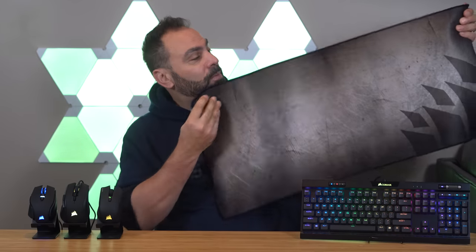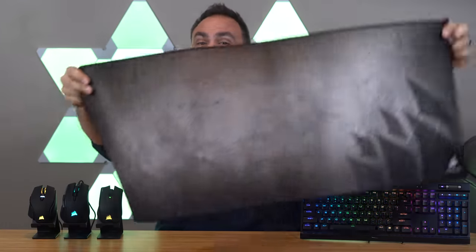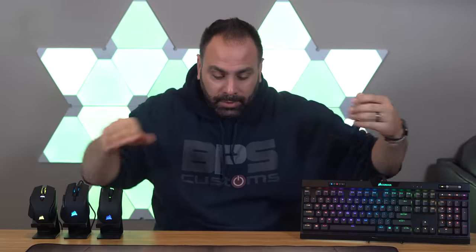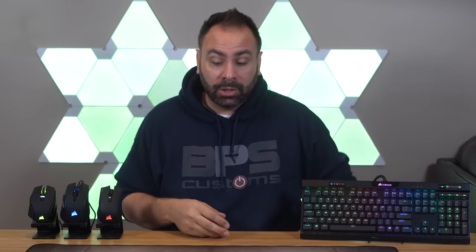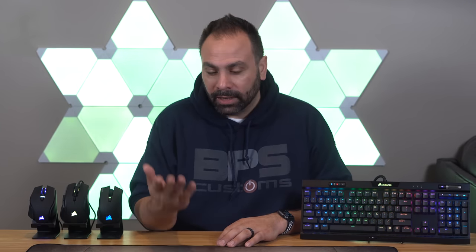Corsair also sent over a couple of mouse pads, and I'd be remiss if I didn't mention them. They're pretty standard water-resistant pads with a stitched anti-fraying edge and a rubberized bottom — pretty thick and they feel pretty good. They come in a bunch of sizes, but if you're interested in them, go check them out on the Corsair website.